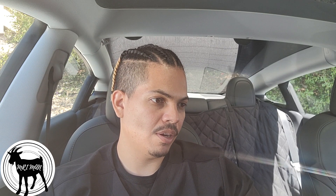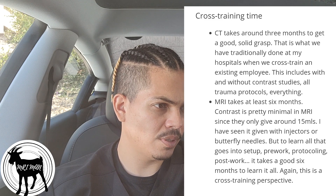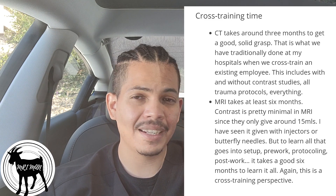Talking about cross-training time — going from x-ray to CT or x-ray to MRI — CT takes around three months to get good, according to the article. MRI could take at least six months because there's a lot going on in MRI.